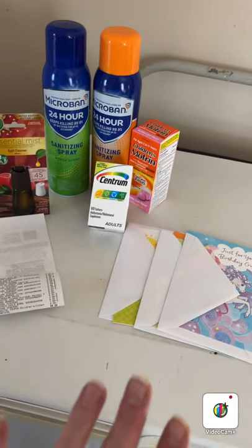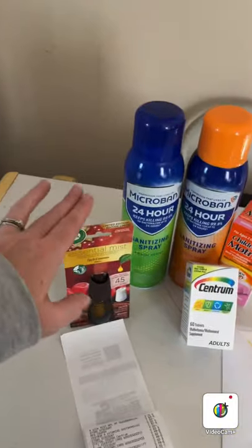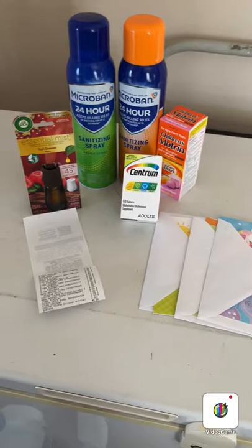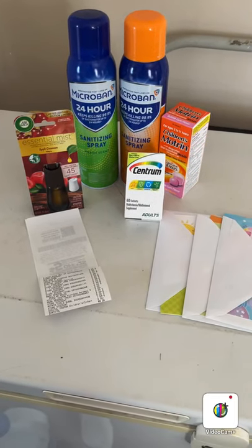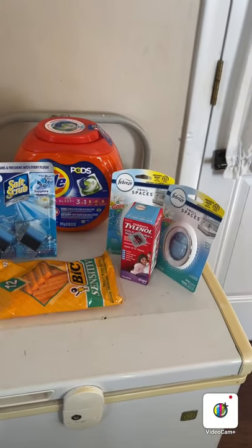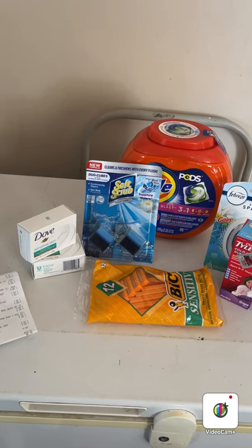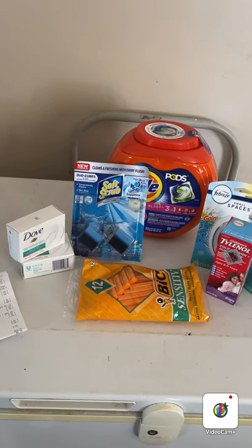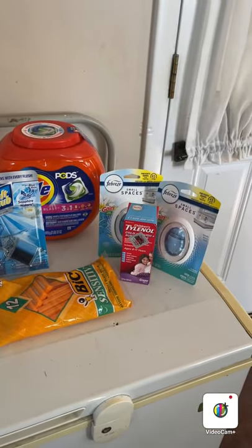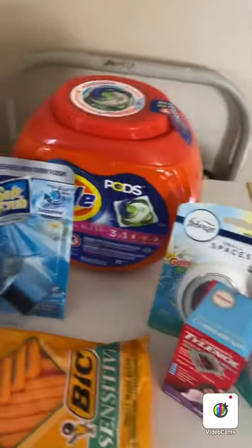I was able to pick up some birthday cards I needed and something I really like, so I'm really excited about this haul too. Now here's my first Family Dollar haul. As you can see, I picked up two bars of soap, some Soft Scrub toilet cleaner, a big container of Tide Pods, two Febreze Small Spaces, children's Tylenol, and Bic razors.